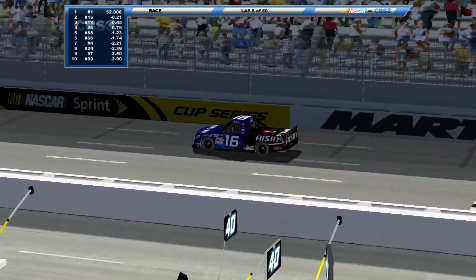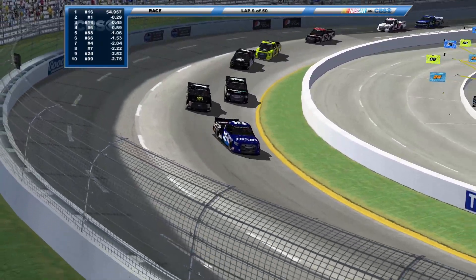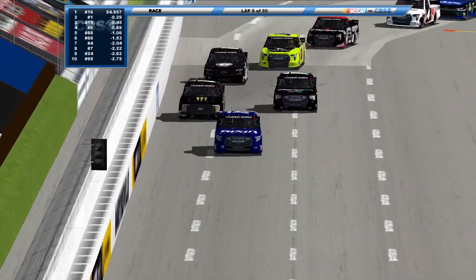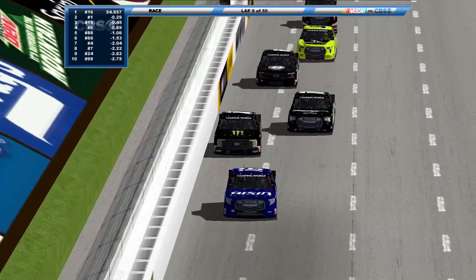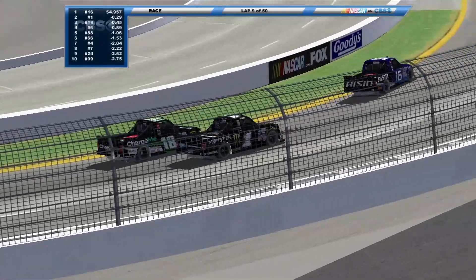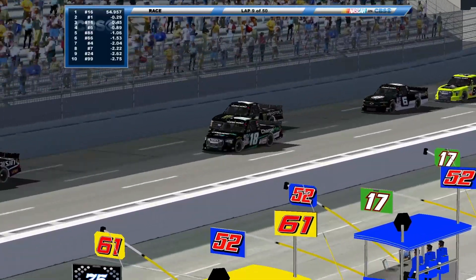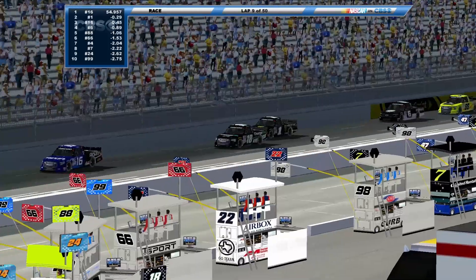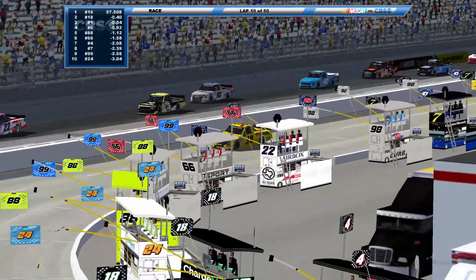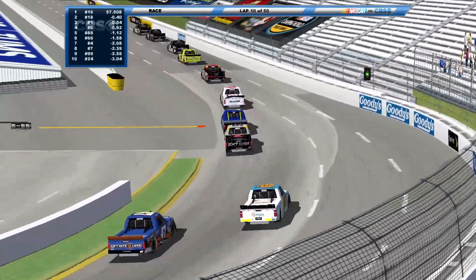New leader. The 18 truck. Riley Sampson also trying to make a pass for second place. Oaks runs pretty wide there again but he's able to hang on. Couldn't quite clear him. Sampson will get him off turn four. The 23 and 38 are on pit road again trying to repair the damage. They're going to lose a lot of laps no matter what.